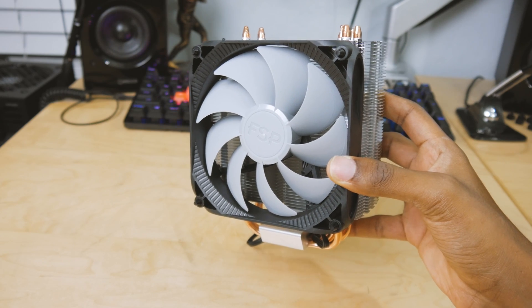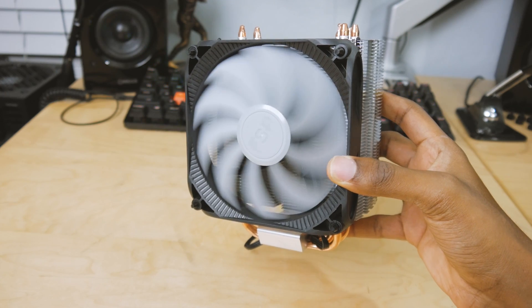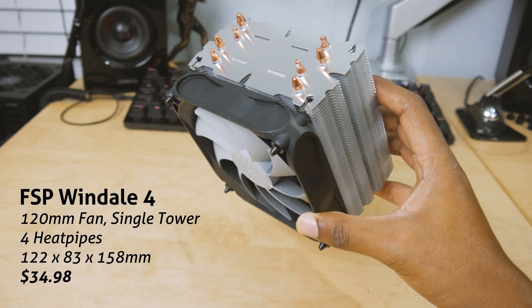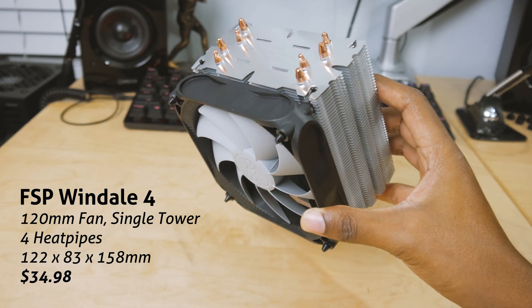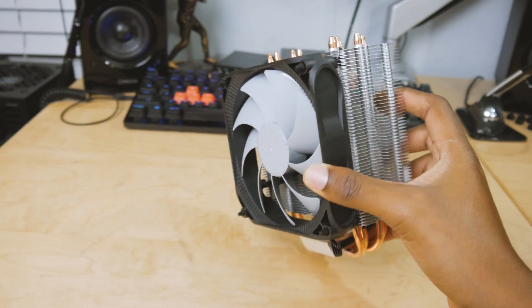Next up we've got the Wendell 4 from FSP. This is about a $35 cooler. It's got four heat pipes on it and a 120 millimeter fan. Nothing too fancy but it's meant to be a slight upgrade to the stock cooler.